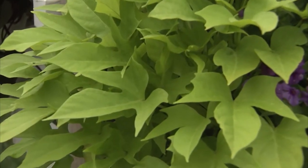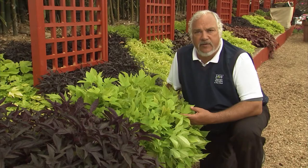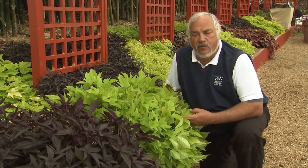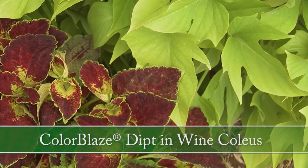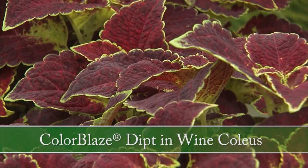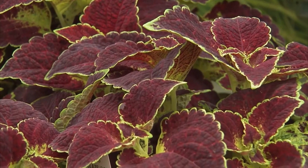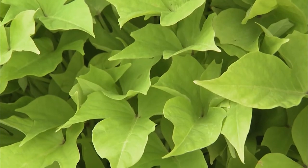One of the great things about Sweet Caroline Light Green is that it does a phenomenal job, especially when planted together with other chartreuse plants, really echoing the chartreuse color. A great plant to pair it with is Color Blaze Dipped in Wine — an outstanding coleus on its own, with great upright characteristics, edged in green, and it works very well with Sweet Caroline.